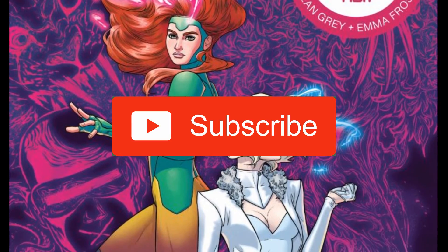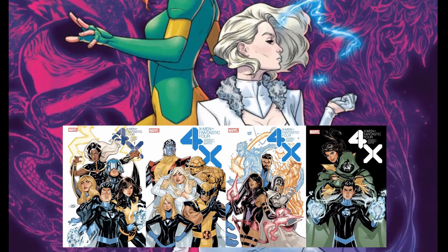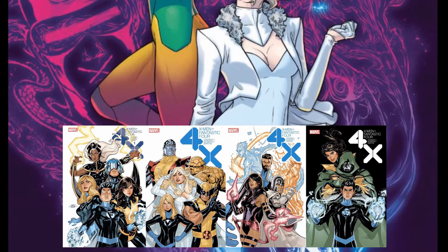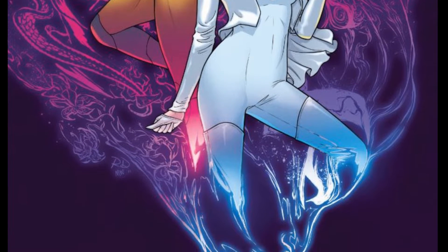If you haven't yet, I highly encourage you to hit that subscribe button, click the bell for notifications, and make sure you go check out my 4X videos — X-Men Fantastic Four — where you can register to win that complete mini-series.